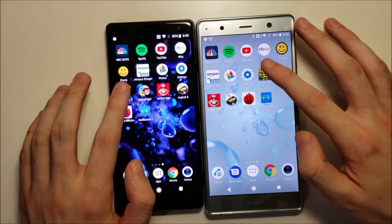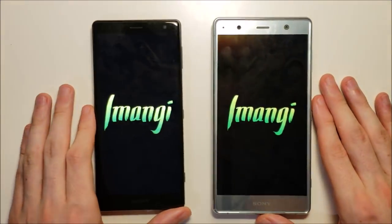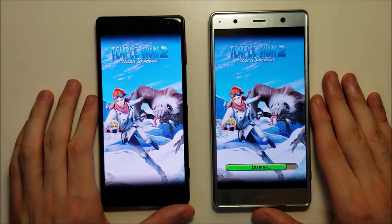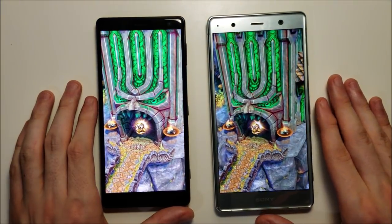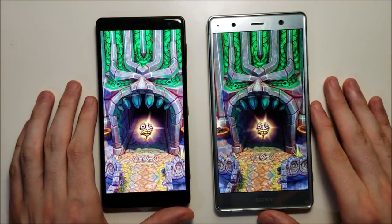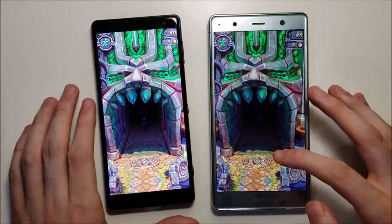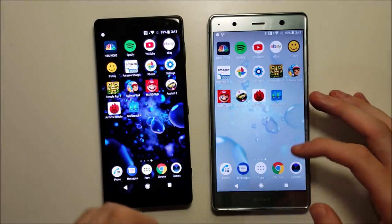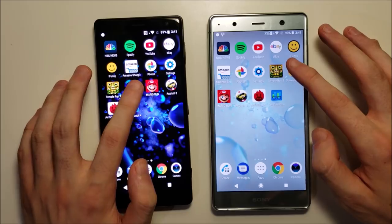Now for gaming. Temple Run 2 — the XC2. Now, both phones have Snapdragon 835 and 6GB of RAM, so there shouldn't be a big difference. But keep in mind the XC2 is lower resolution, so it's able to boot up Temple Run 2 a bit quicker. Subway Surfers next.